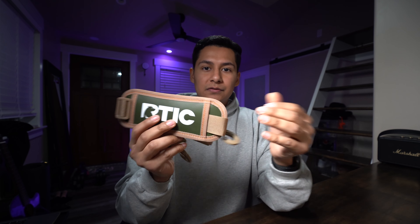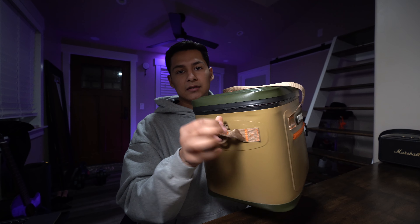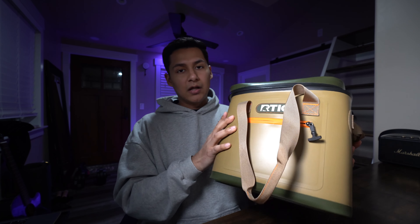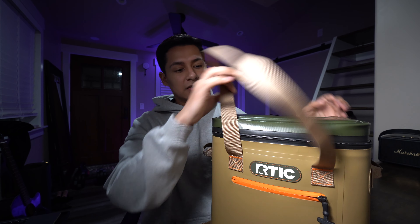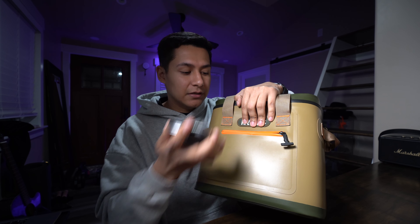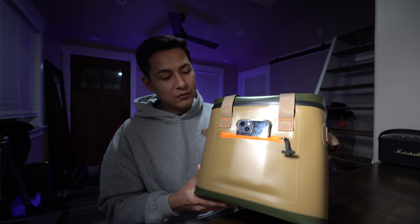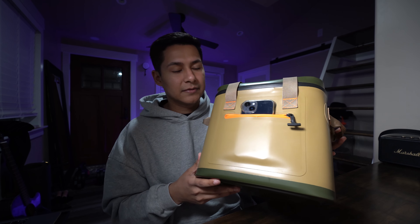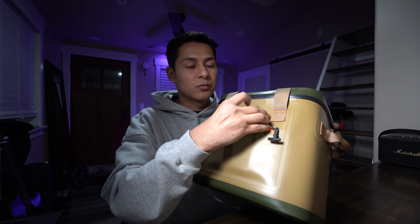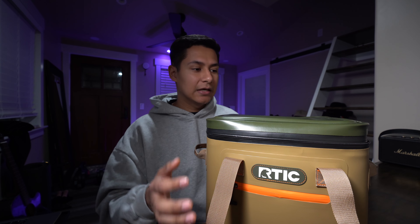As for what you can add onto the Arctic, there's not much — it has no attachment points other than the two side clips for the shoulder straps, no MOLLE webbing. It does come with a built-in front zipper pocket. To give you an idea of the size, a larger iPhone barely fits, so it's really only good for some cash, paperwork, or a slim wallet.